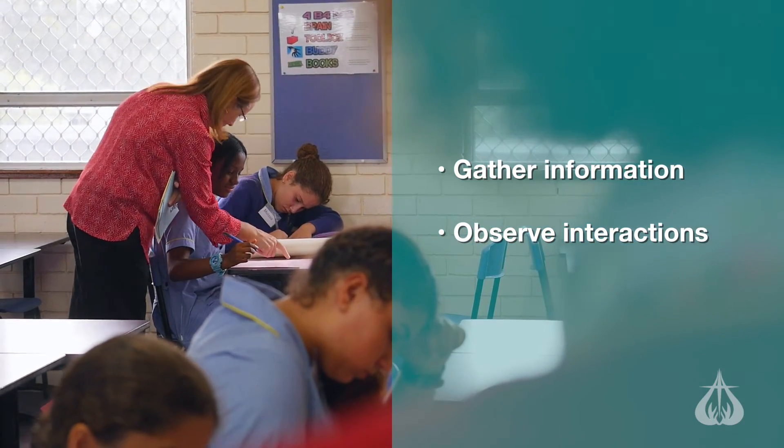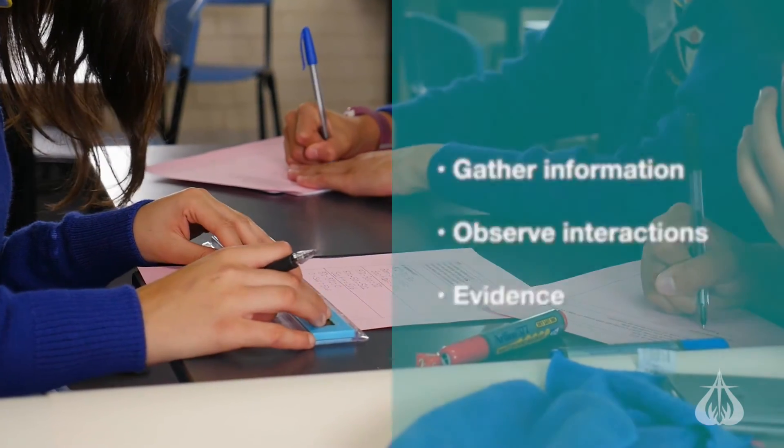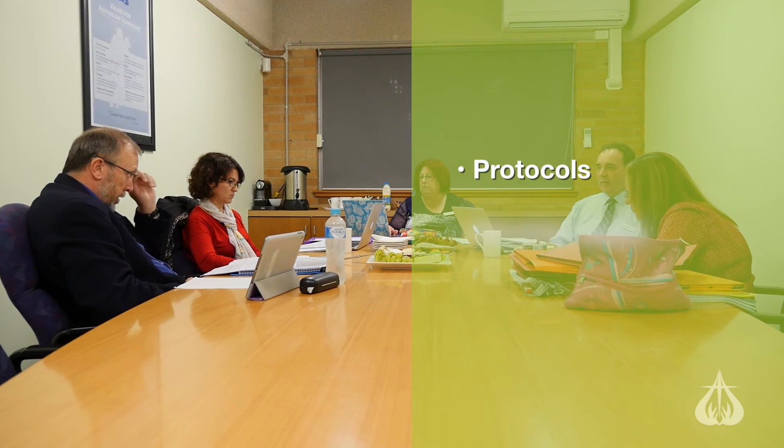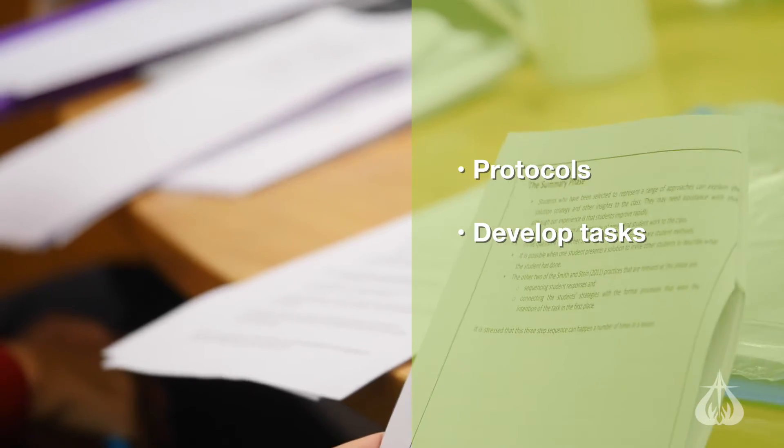By focusing on the evidence of student learning and going through this process with the teachers, it allows them to develop a protocol they can put into place at their own schools. That allows them to develop tasks, teach those lessons, and then come back and discuss and critically evaluate them so they can get a deeper understanding of the process involved in the EM4.